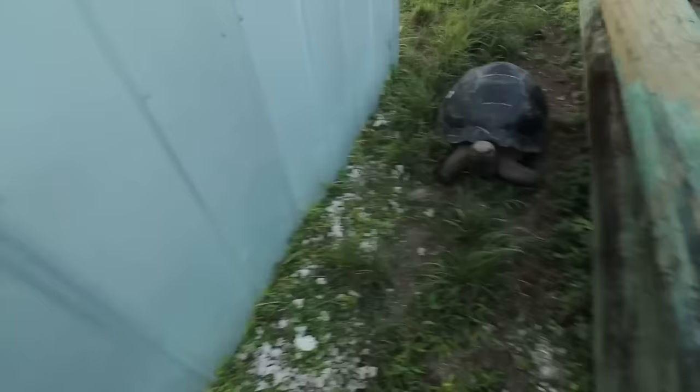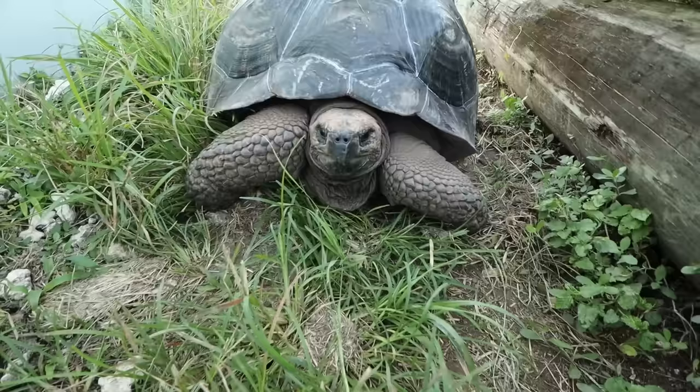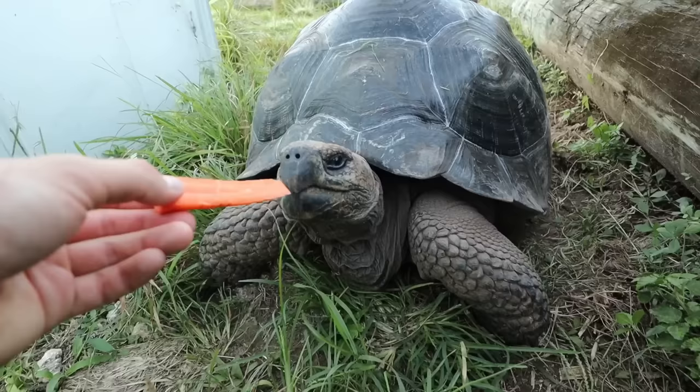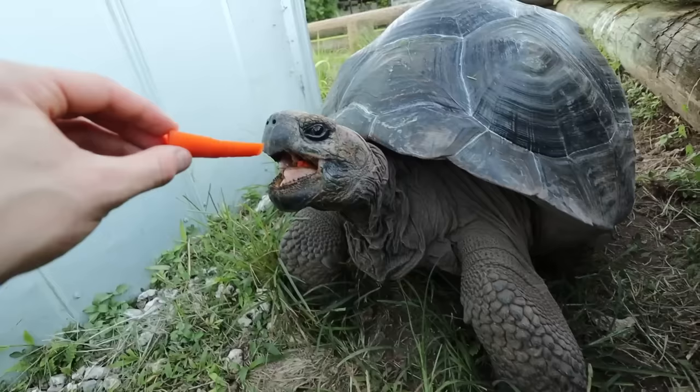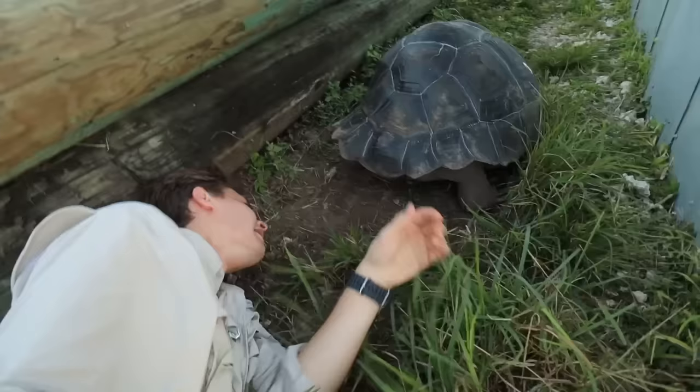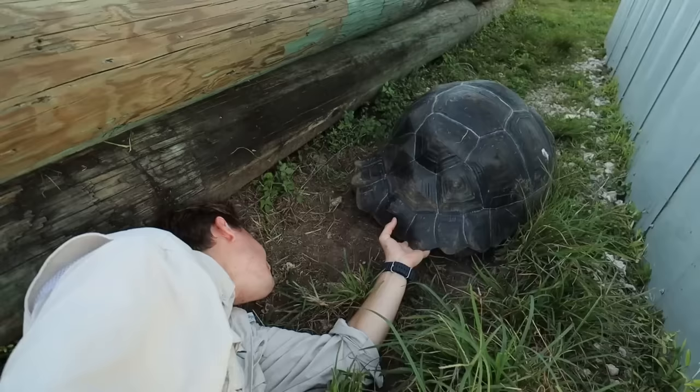Next up is my other Galapagos tortoise hiding behind her house. We brought her a carrot to coax her out and check for ticks. I think I see one by the neck — wait, no, that's not one. This is my younger Galapagos tortoise that I've raised from a hatchling. At just seven years old, she's a fraction of the size she'll be — fully grown, she could be anywhere from 350 to 500 pounds. I'm checking her back legs now.